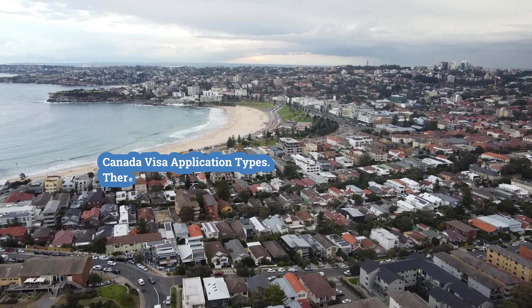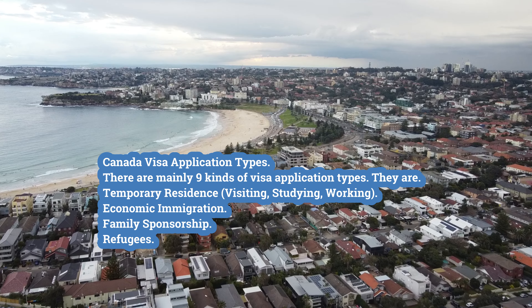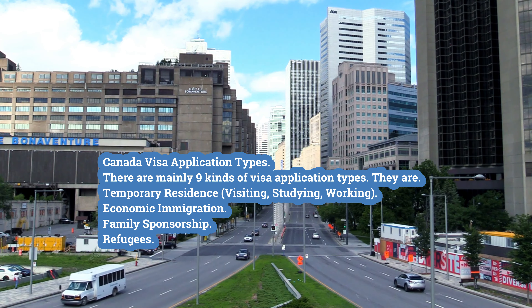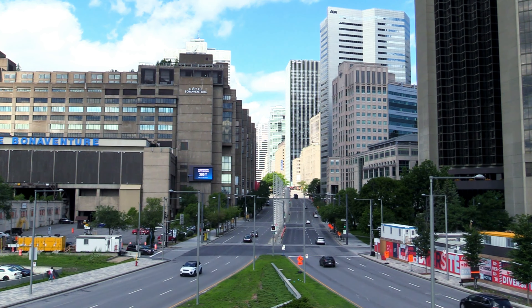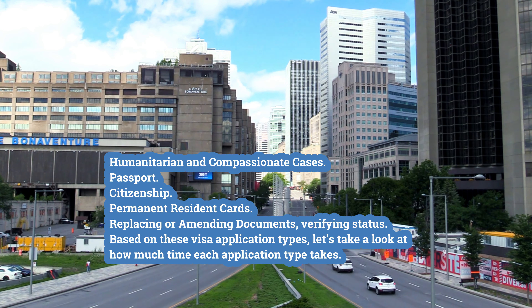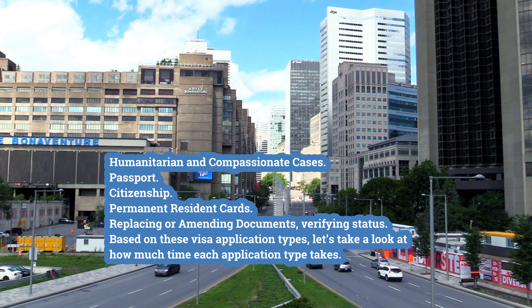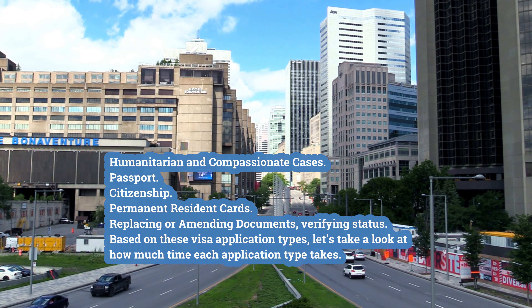There are mainly nine kinds of visa application types: temporary residence, visiting, studying, working, economic immigration, family sponsorship, refugees, humanitarian and compassionate cases, passport, citizenship, permanent resident cards, replacing or amending documents, and verifying status. Based on these visa application types, let's take a look at how much time each application type takes.